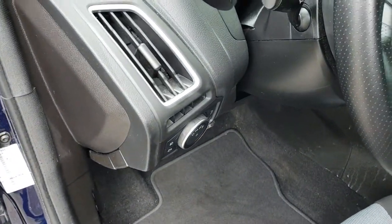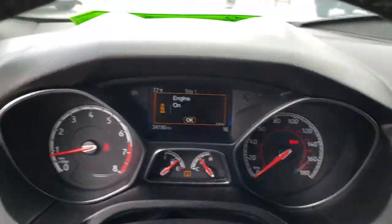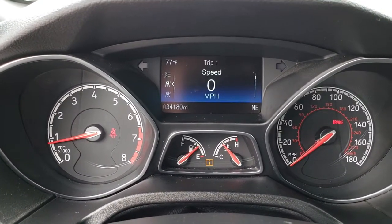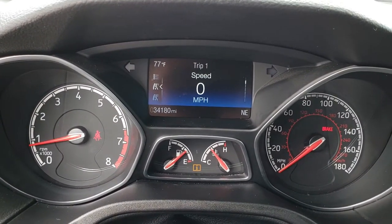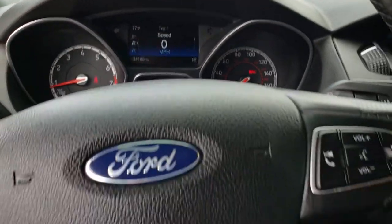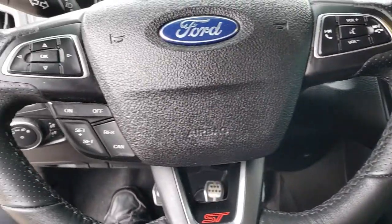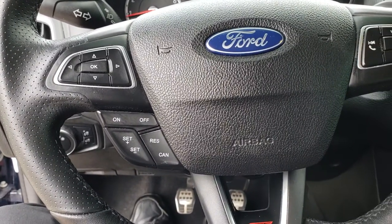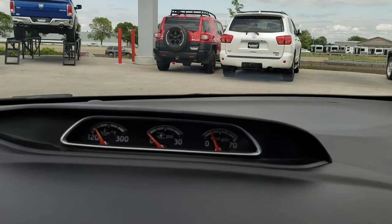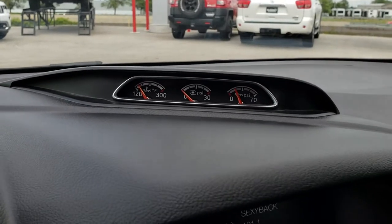This one has auto headlamps and you get the cool ST steering wheel. As we hop inside the vehicle, you can see that the instrument cluster is nice and clean, and this car has 34,180 miles. The steering wheel is leather wrapped with Bluetooth audio controls, cruise controls, and information center controls. You have your oil temp, PSI, turbo PSI, and oil pressure gauges.